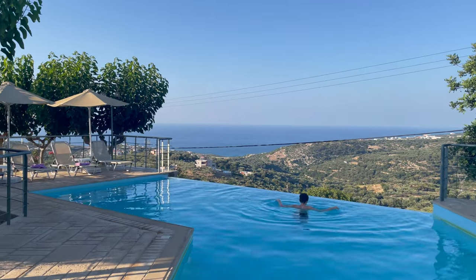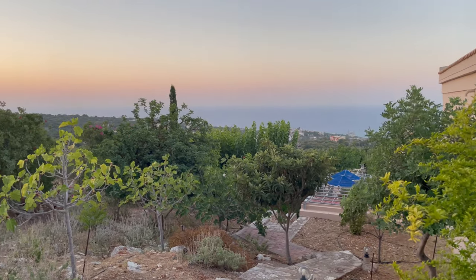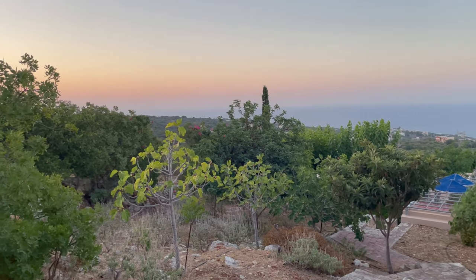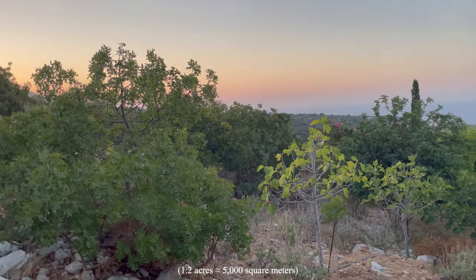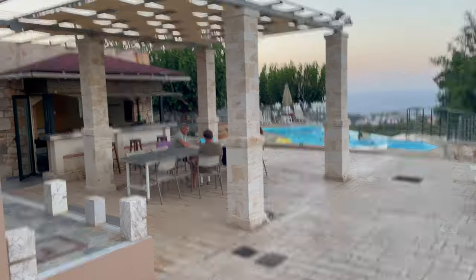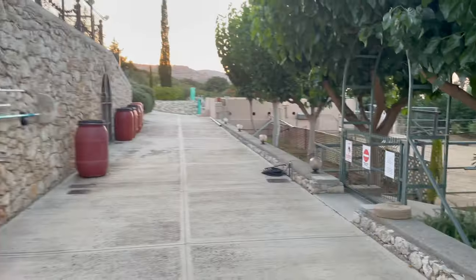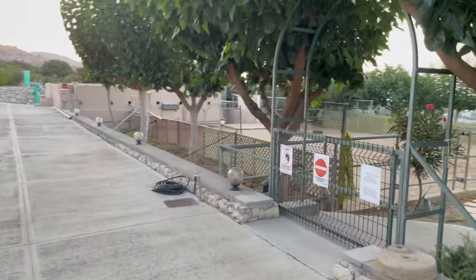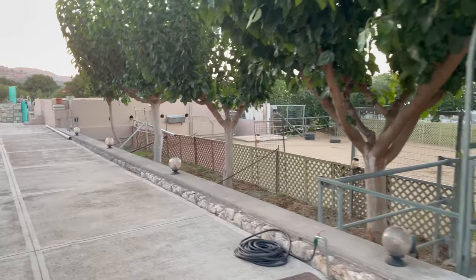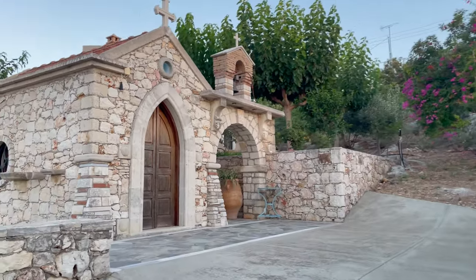We returned to the villa to take full advantage of the pool. This place is huge — the villa sits on about 1.2 acres covered with fruit trees. There are two swimming pools, one indoor and one outdoor, and an outdoor kitchen. There were two horses, which was cool, but we weren't allowed to pet them. The villa even had a private chapel.